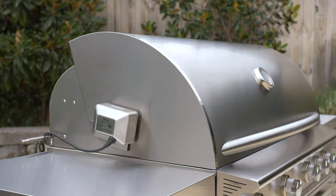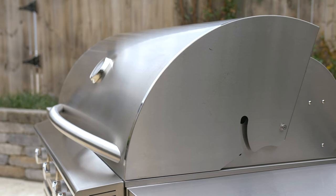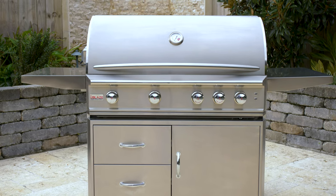And if style is indeed what you're after, the Blaze Professional Stainless Steel Grill Hood features a sleek, contoured edge, along with a double lining that wards off heat discoloration to maintain a brand new look no matter how often you grill.